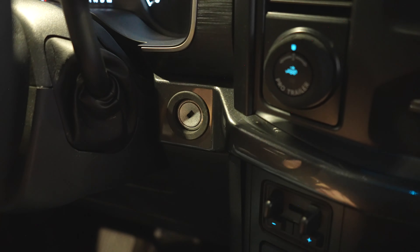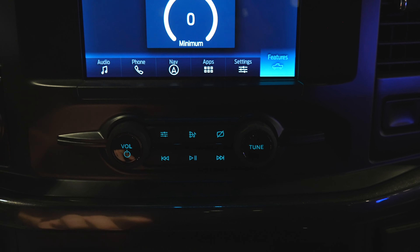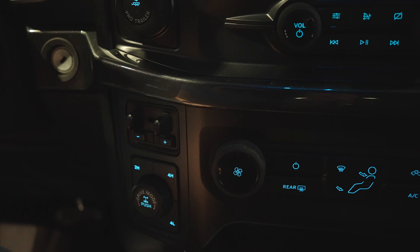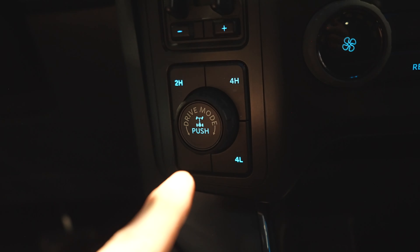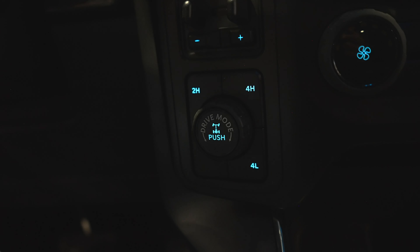Being the STX, it does have a key — there is no push button start. All the physical radio buttons are right here for your audio. Under that we have a single-zone climate control and integrated trailer brake controller. Over here your push-button transfer case, and then you have your rotary dial drive mode button and your rear locking diff button, which stays locked up until 15 miles an hour, I believe.